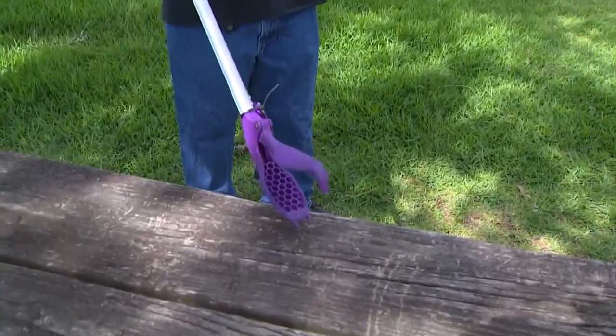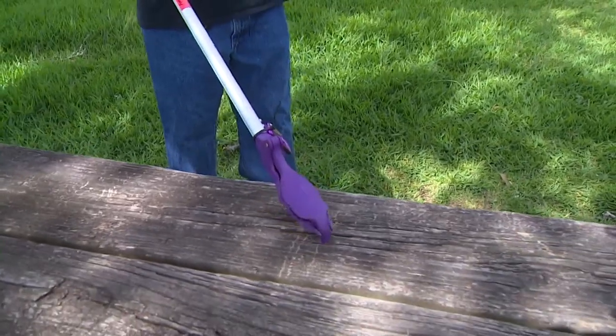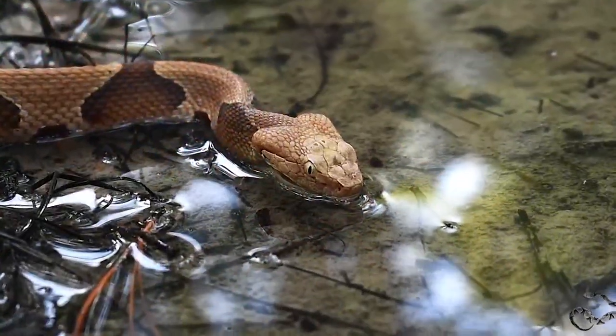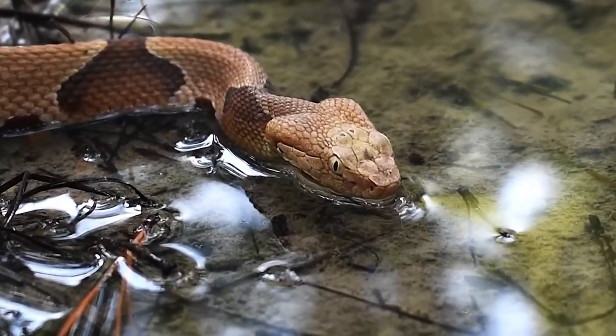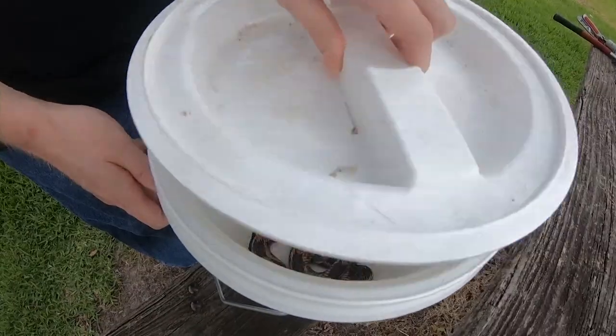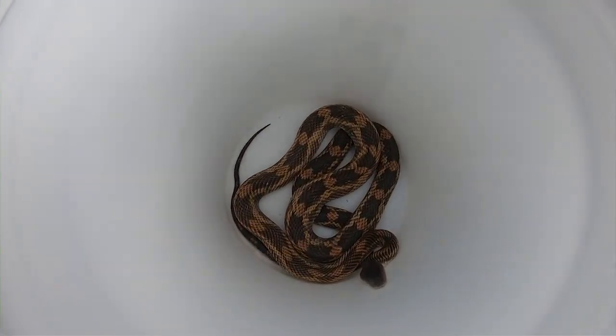These tools are for the professionals. It's the tabletop here — slide it up underneath them and just gently grab them. Snakes tend to come out more after a big rainfall and in the early morning and evening hours. When you first encounter a snake, the best thing you can do is take a few steps back and just leave it be if possible.